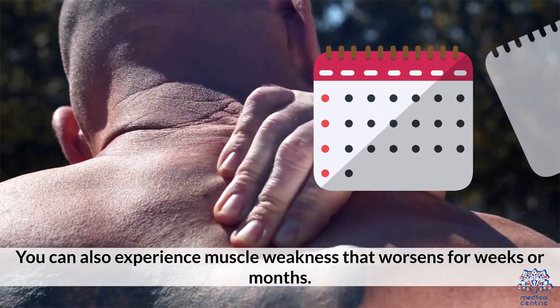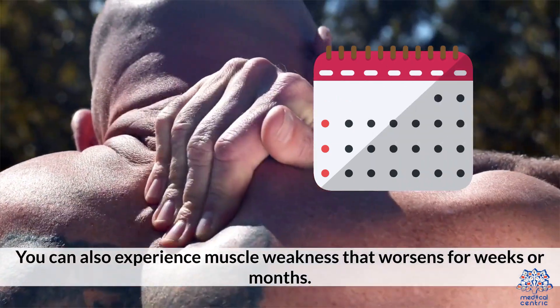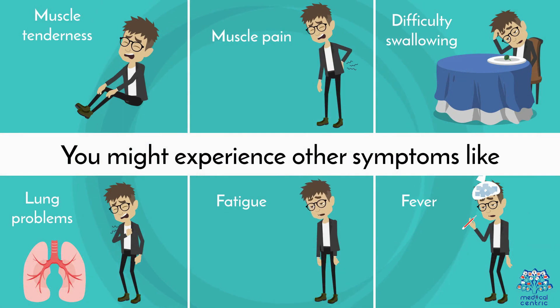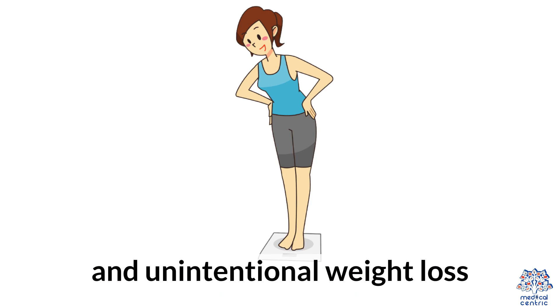You can also experience muscle weakness that worsens for weeks or months. You might experience other symptoms like muscle tenderness, muscle pain, difficulty swallowing, lung problems, fatigue, fever, and unintentional weight loss.